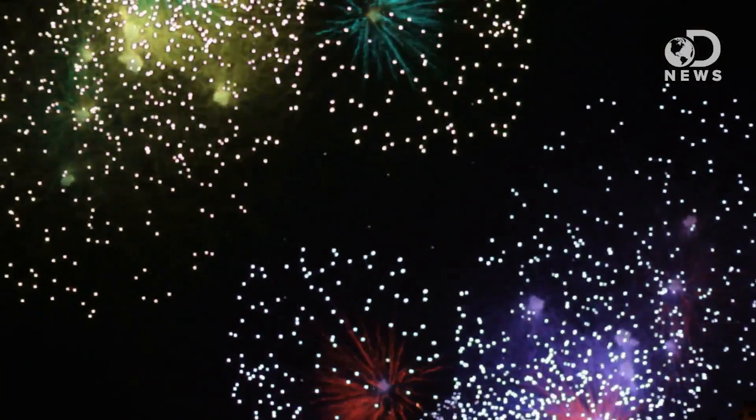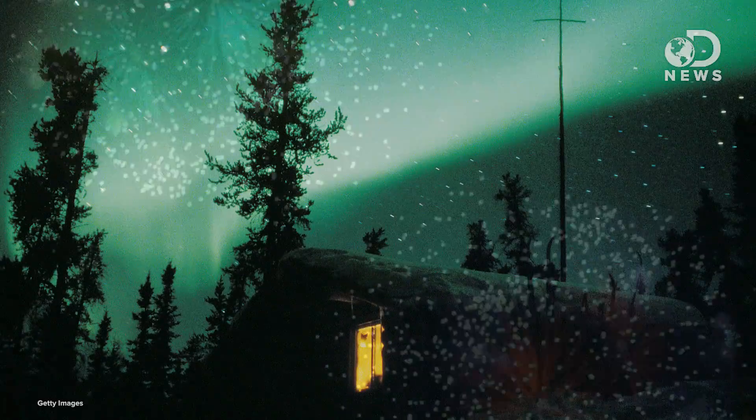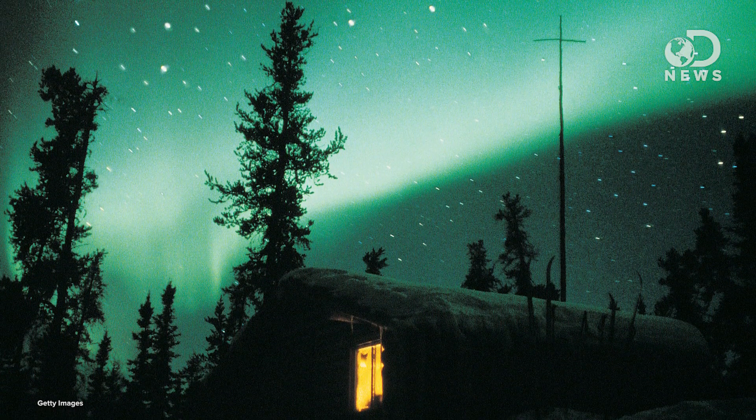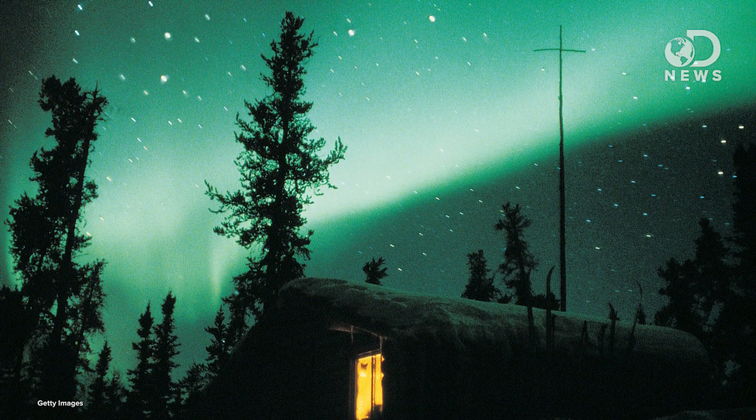It's another nifty trick of nature, and I don't care how good your fireworks are on New Year's — nothing beats charged particles from 150 million kilometers away traveling down a magnetic funnel to make green and red ribbon light shows in the sky.